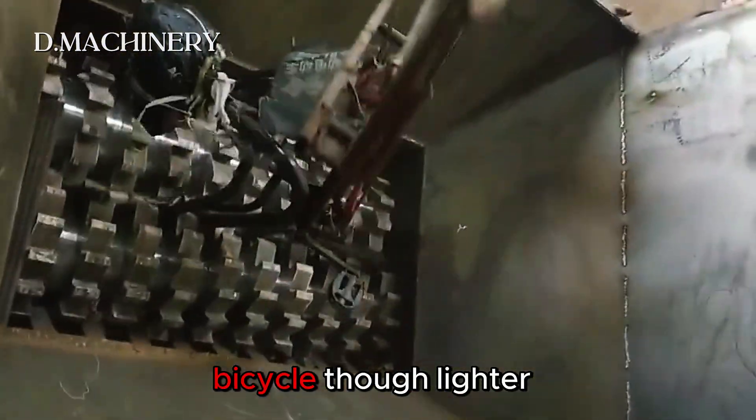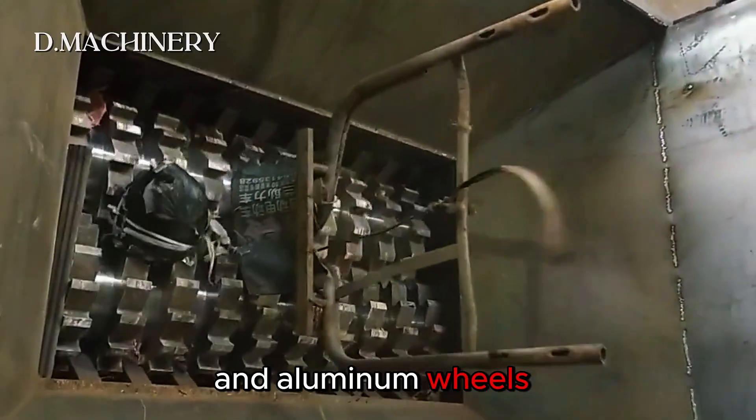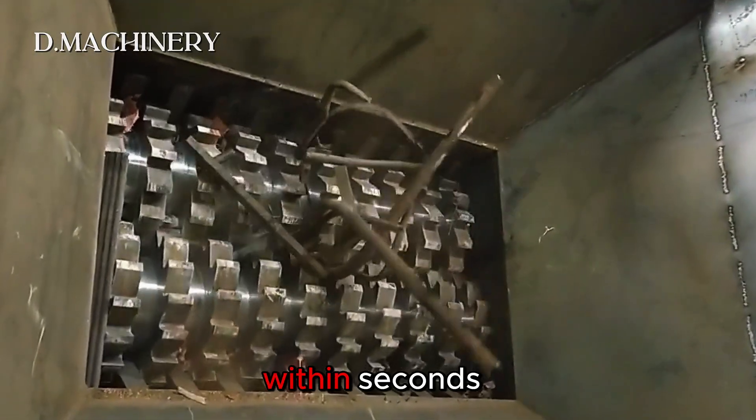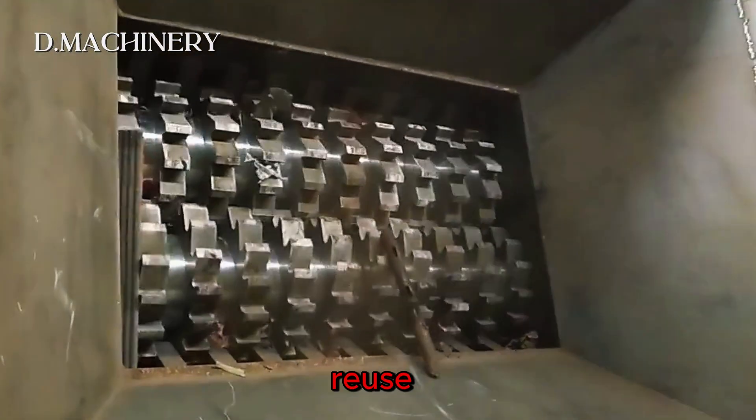Here comes a bicycle. Though lighter than a motorcycle, its steel frame and aluminum wheels still put up resistance. Within seconds, the crusher bends and shreds it into scrap metal, which can later be melted for reuse.